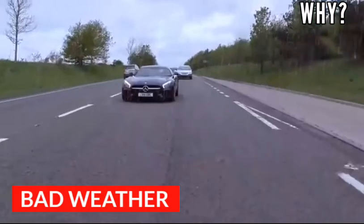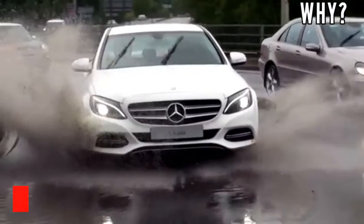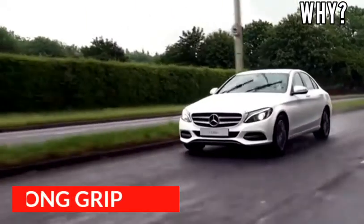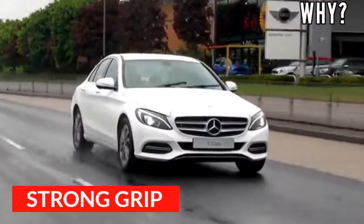And in bad weather, like when a car runs on the road in the rainy season, these treads help in removing the excess water beneath the tire. There is a strong grip between the road and tire, so the car can run smoothly on the highway.